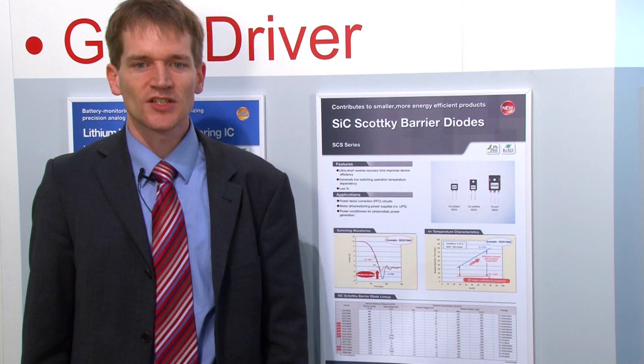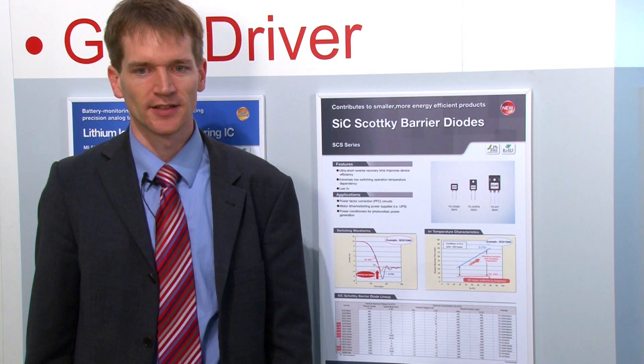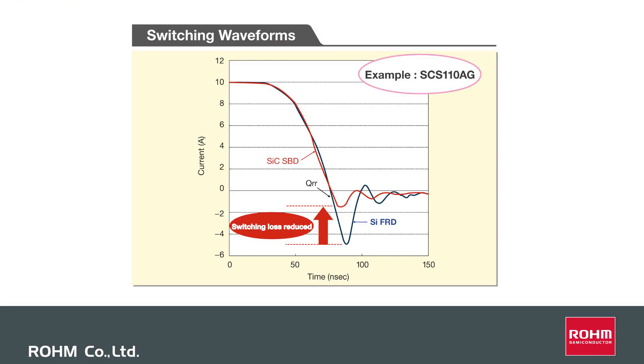The ultra-short reverse recovery time of silicon carbide Schottky barrier diodes enables high-speed switching, which is impossible with normal silicon Schottky barrier diodes. This minimizes the reverse recovery charge and contributes to miniaturization and also reducing switching losses.